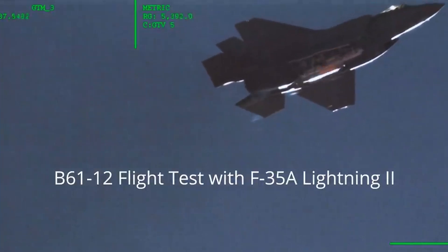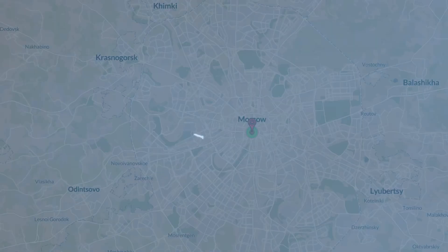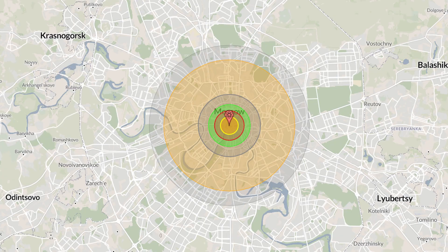Starting with the B61 class of bomb — these nuclear gravity bombs come in various iterations, all of which are being replaced by the B61-12, a dial-a-yield weapon capable of producing a nuclear blast as small as just 0.3 kilotons or as large as 340 kilotons, about 17 times the destructive power of the atomic bomb dropped on Hiroshima. The US recently announced production of a new B61-13 with a 360 kiloton yield.